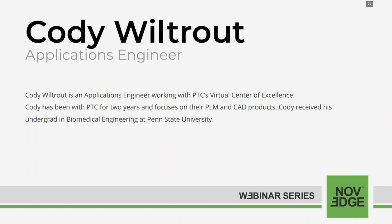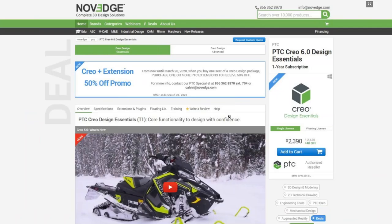This is the page on our website, Novege.com, where you can find the PTC product line. We're running a promo that will last until March 28th. When you buy one seat of a CREO design package, you can buy an extra extension for 50% off. The additive manufacturing expansion is included in this promo, so take advantage of it if you haven't already.